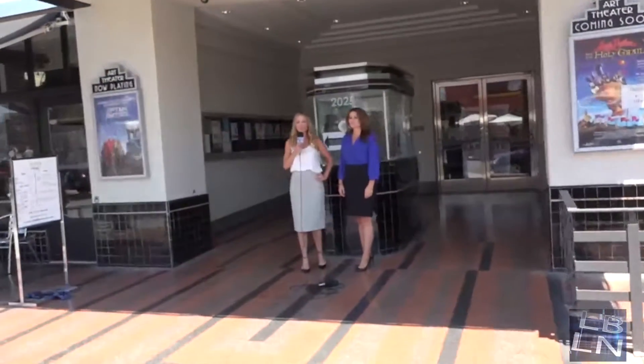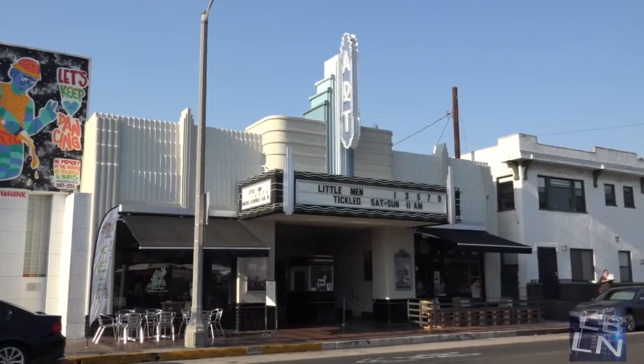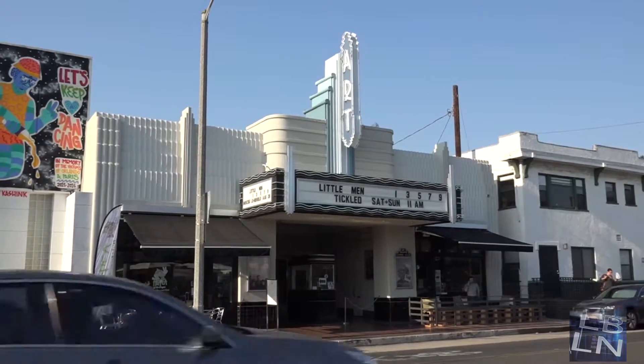This is Melissa McGinnis with Long Beach Local News. We're here at the historic Art Theater on 4th Street with the one and only realtor extraordinaire, Elizabeth Dana. Elizabeth, we love visiting with you. You're taking us through Long Beach. Today, where are we at?